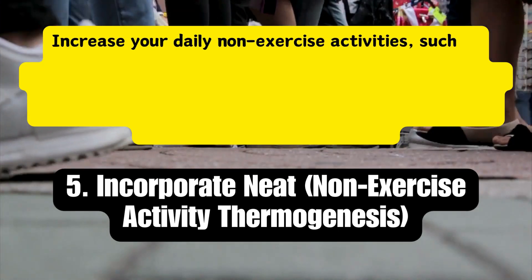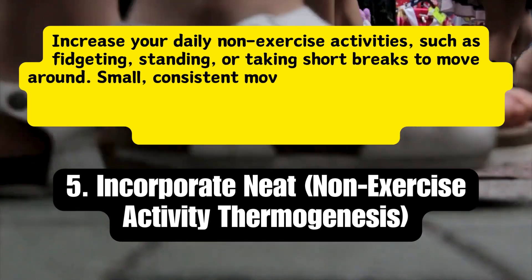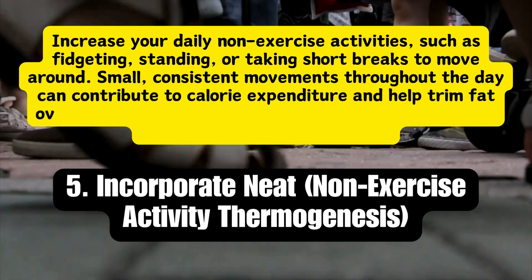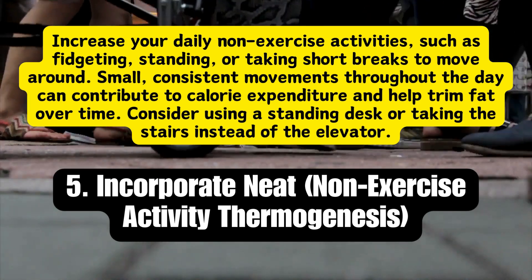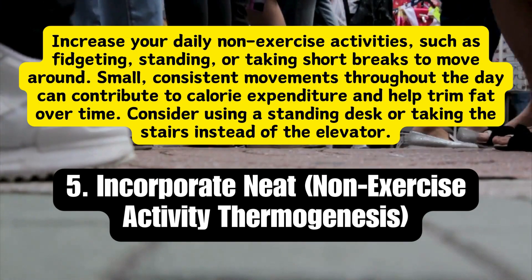Strategy 5: Incorporate NEAT — non-exercise activity thermogenesis. Increase your daily non-exercise activities such as fidgeting, standing, or taking short breaks to move around. Small, consistent movements throughout the day can contribute to calorie expenditure and help trim fat over time. Consider using a standing desk or taking the stairs instead of the elevator.